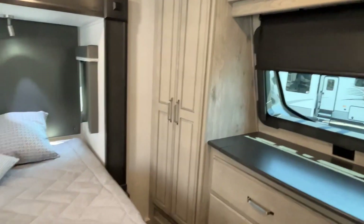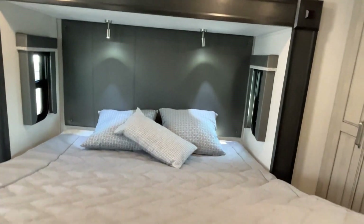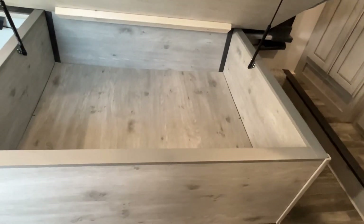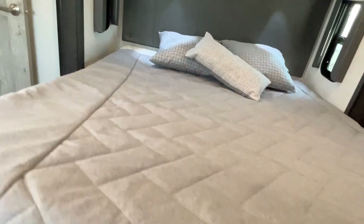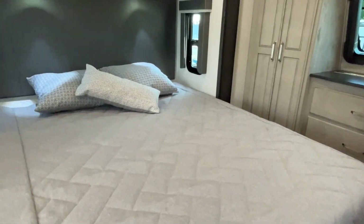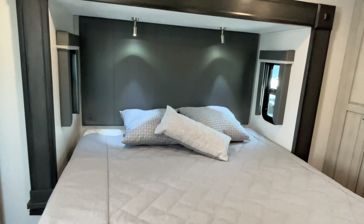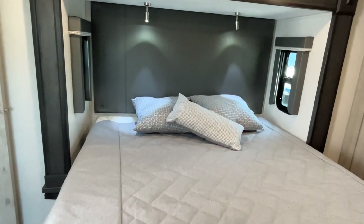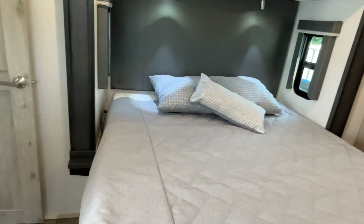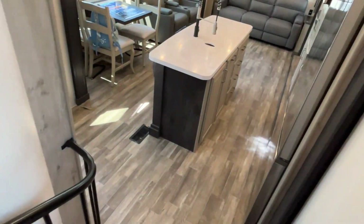This has got a king-size bed on a slide. Your reading lights are already up there, storage down below, and there's power on both sides. We do have that second AC unit up here — and it is the first part of June in Alabama, we are already sweaty. Wish that second AC was on!